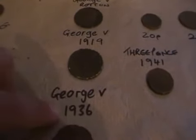George V 1936. George V 1921. And a modern 20p. And a 2p. That one's pretty cool. And a 3p, 1941.